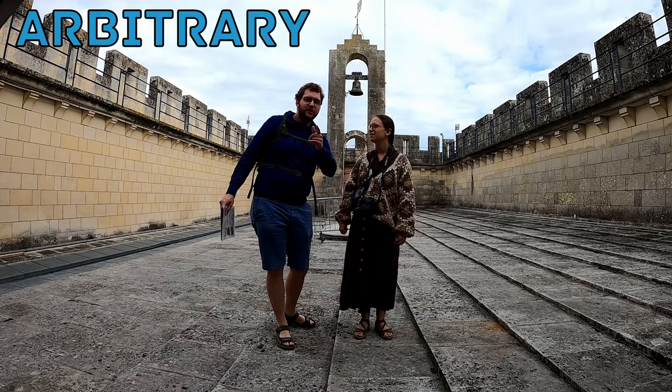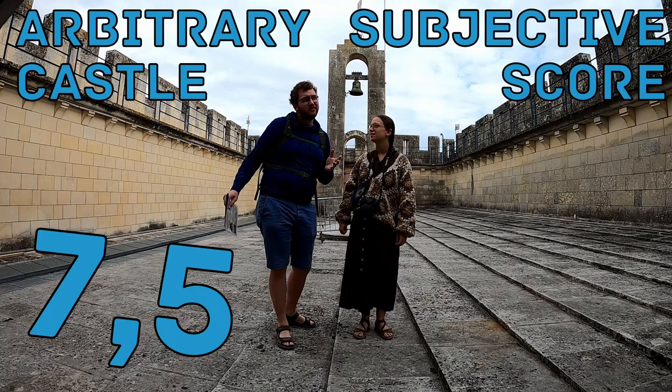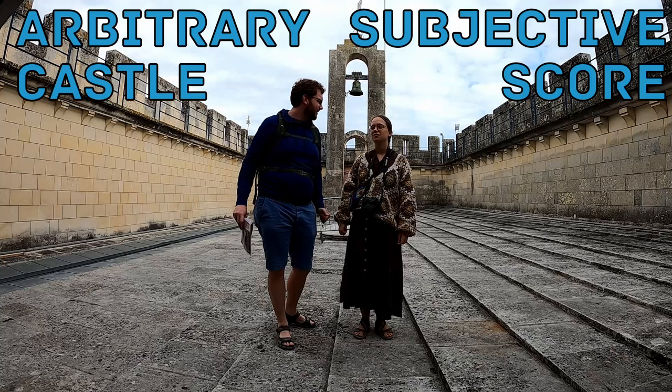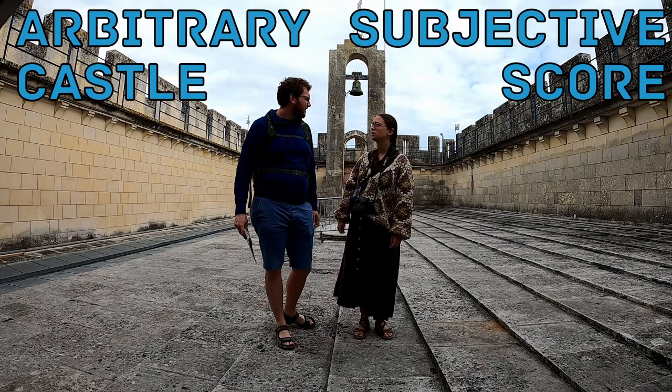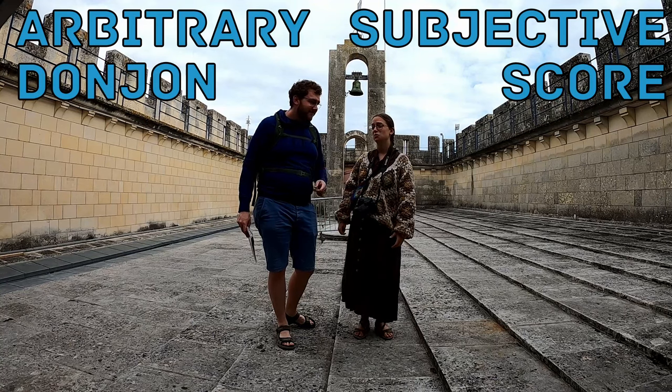That was Pons — time for the arbitrator to take the castle score. I'm going to have to say a 7.5: really impressive tower, but sadly it is the only thing here. Well, I'm questioning whether we should call it the castle score, as it is only a donjon. Donjon score, then? I'm just going to say a 6.